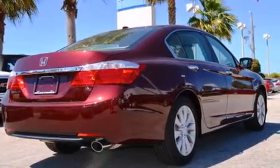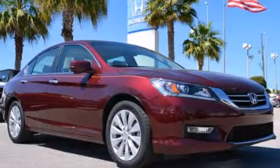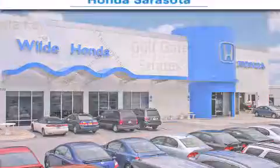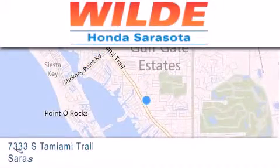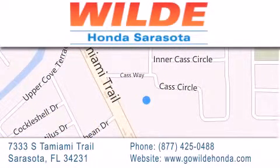We hope you found this video informative. Please contact us today. Wilde Honda is located at 7333 South Tamiami Trail in Sarasota. Also shop GoWildHonda.com. It's got to be wild.